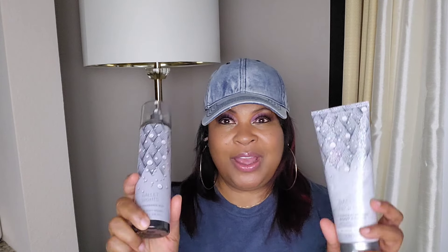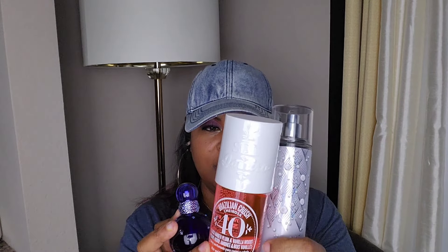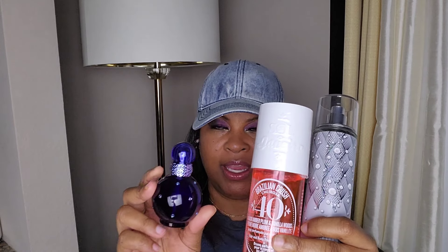Another body mist I haven't been wearing but love is Ballet Nights — this has wild plum, glowing amber, and tonka cream. I love tonka, I love plum, so I have the body mist as well as the body cream. I got my big Charosa because that's just that girl for me — plum oh plum. I layered Charosa Number 40, and then went in with Midnight Fantasy, which has a lot of plum in it as well. When plum is done right, it's so pretty. That's Ballet Nights, Charosa Number 40, and Midnight Fantasy.